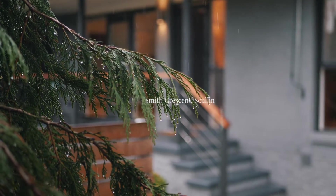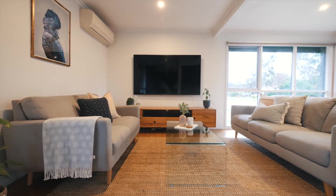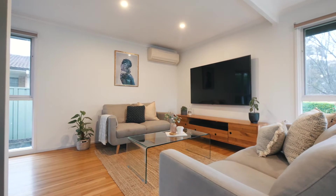Relishing an inner Belconnen location, this fully renovated three-bedroom residence is sure to excite and delight buyers who enjoy the finer things in life. Welcome to 50 Ross Smith Crescent in Scullum.